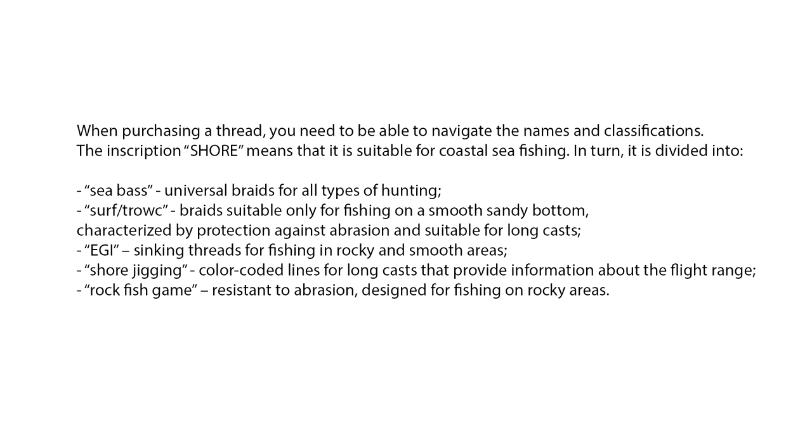When purchasing a thread, you need to be able to navigate the names and classifications. The inscription 'shore' means that it is suitable for coastal sea fishing, and it is divided in two. Sea bass — universal braids for all types of hunting. Surf — troll braids suitable only for fishing on a smooth sandy bottom, characterized by protection against abrasion and suitable for long casts. EGI — sinking threads for fishing in rocky and smooth areas. Shore jigging — color-coded lines for long casts that provide information about the flight range. Rock fish game — resistant to abrasion, designed for fishing on rocky areas.